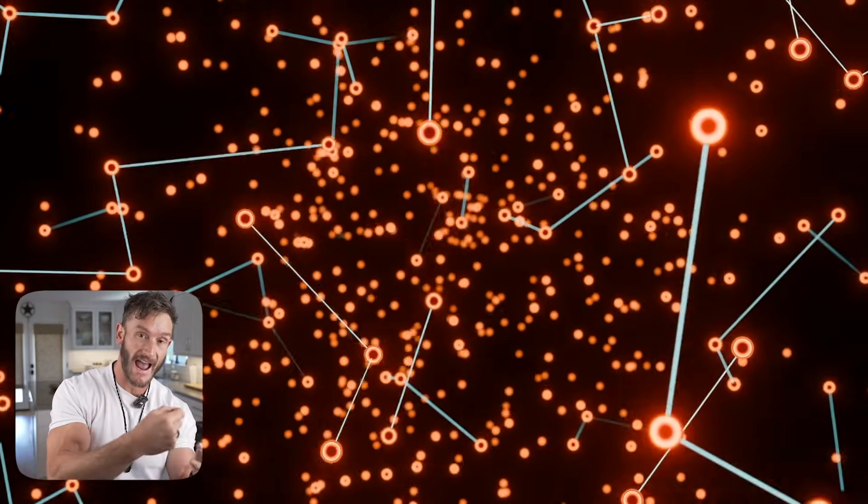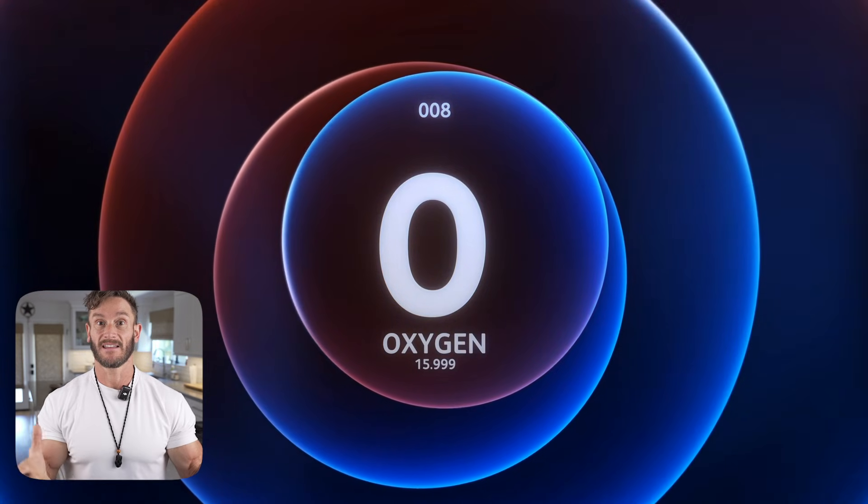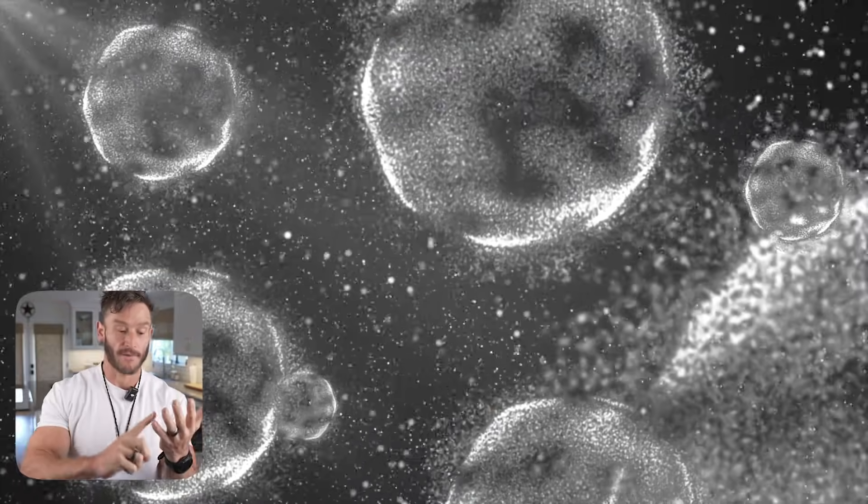What happens then is you have an inefficiency — you're not producing as much energy — but also electrons are escaping this process. When electrons escape, they bounce around and react with things, and that is literally oxidative stress: electrons reacting particularly with oxygen, making reactive oxygen species (ROS). This leads to oxidative stress, DNA damage, aging, cellular death, and apoptosis. A little bit is fine and will happen, but we are seeing an increase in it with EMF exposure.